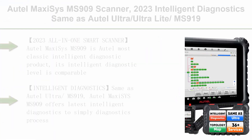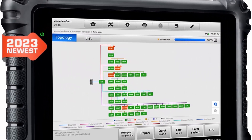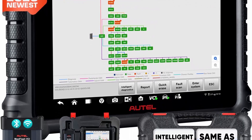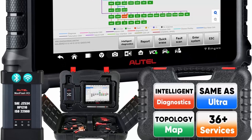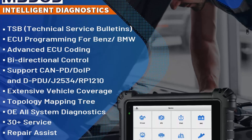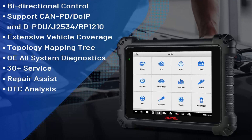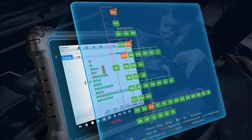Top 8: Autel MaxiSys MS-909 Scanner, 2023 intelligent diagnostic — same as Autel Ultra, Ultra Light, and MS-919. Features topology map, repair tips, ECU programming and coding, 36-plus services, active test, and FCA AutoAuth. Autel MaxiSys MS-909 is Autel's most classic intelligent diagnostic product — its intelligent diagnostic level is comparable to Autel Ultra, Ultra Light, and MS-919 while cutting the budget in half. It offers unique auxiliary intelligent diagnosis, topology diagram, OETSB, repair tips, ECU programming and coding, with each function complementing the others to ensure accurate diagnosis results.